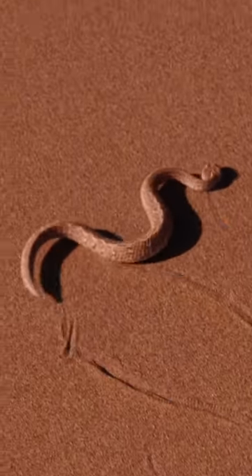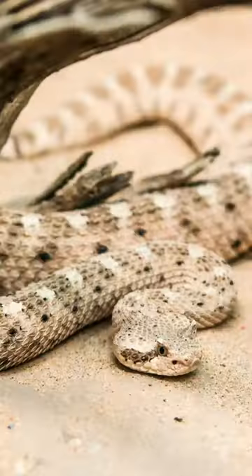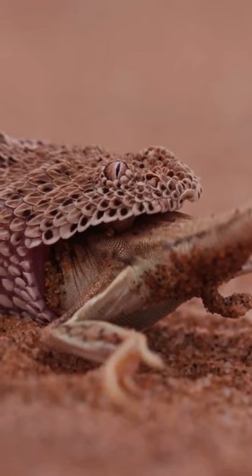Sporting a distinctive horned appearance above each eye, it's a charismatic character to behold. Beware the subtle rattle on its tail, a warning of danger. This stealthy serpent's impeccable hunting skills allow it to strike with lightning precision.